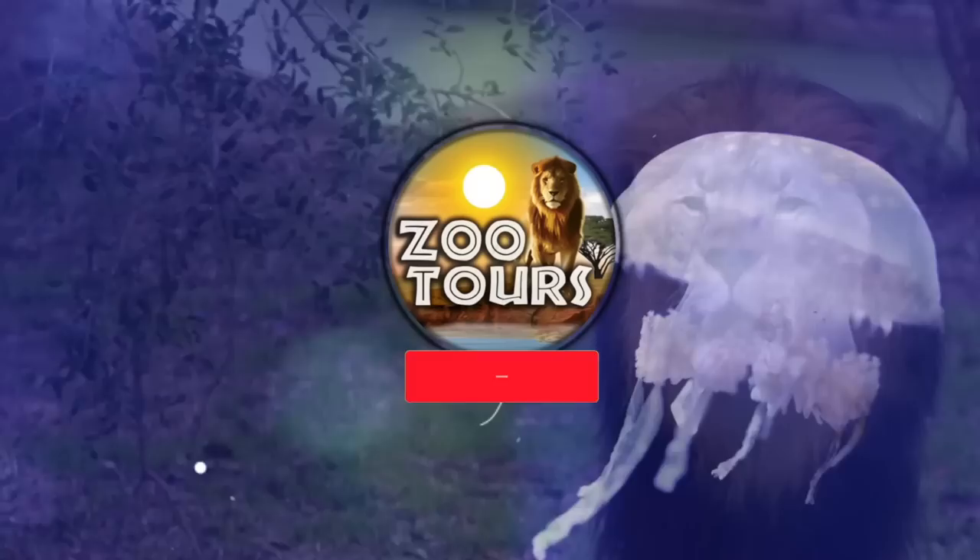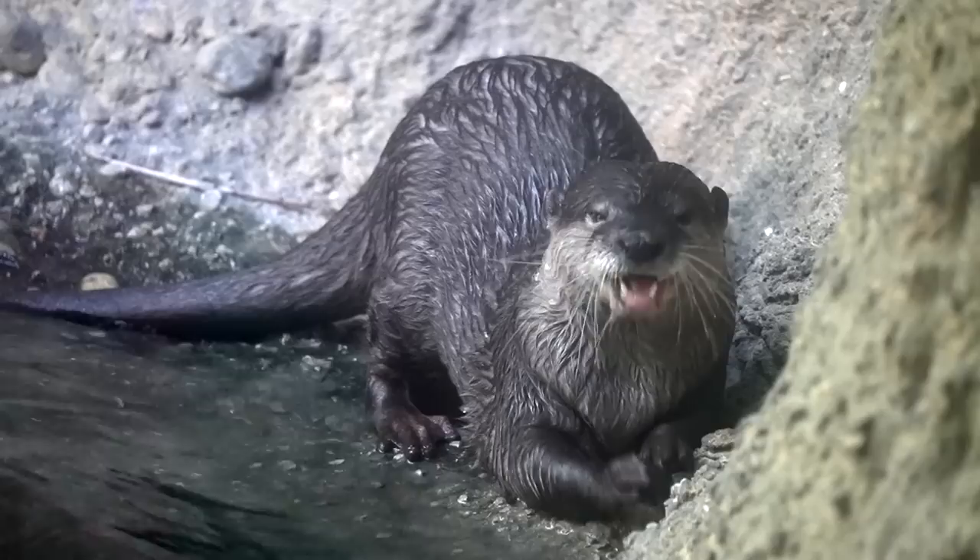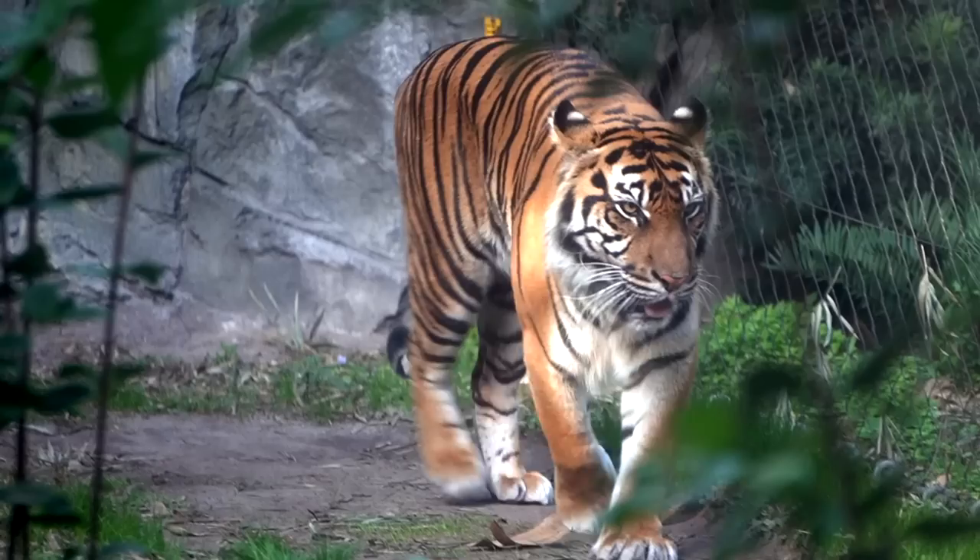You're watching Zoo Tours, the channel that takes you on a virtual field trip to the zoo. On this episode of Zoo Tours, we're finally making the return to Florida's Jacksonville Zoo, a place that we're already a little familiar with.